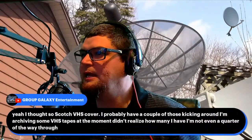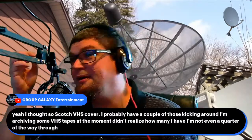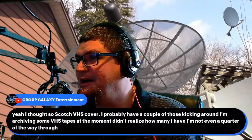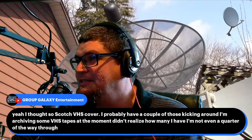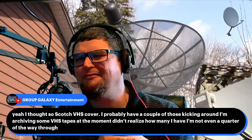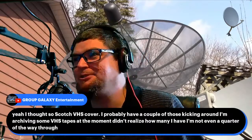Anthony at Group Galaxy Entertainment — if you're not subscribed to Group Galaxy Entertainment and you like gaming, go follow Anthony's channel and give him some subscribers. I'm also archiving some VHS tapes at the moment and didn't realize how many I have — not even a quarter of the way through. I know I have so many VHS tapes. I'd love to archive old commercials and put them on YouTube, and I might have to create a separate channel for that — or put them up on Archive.org.